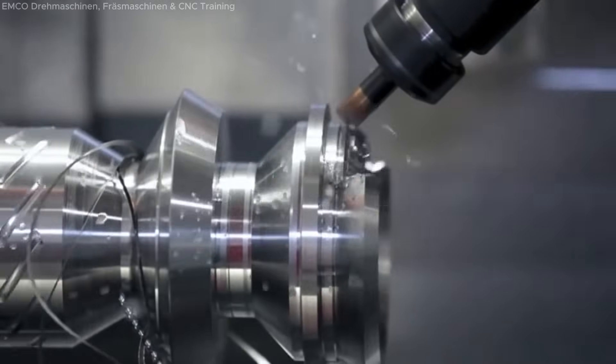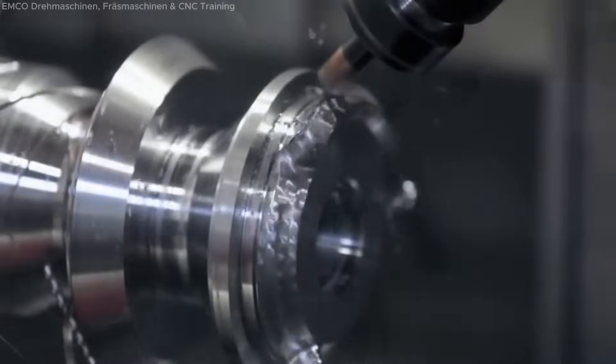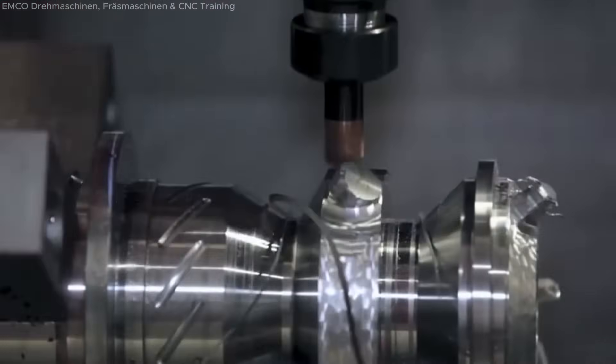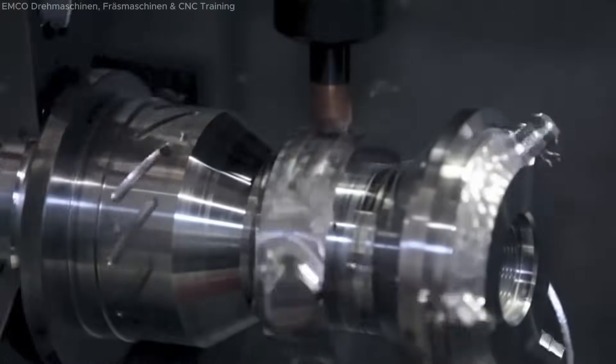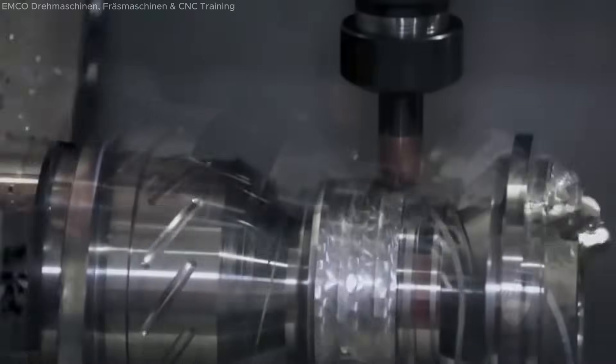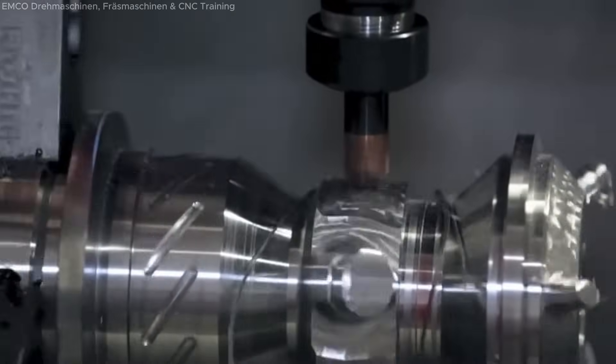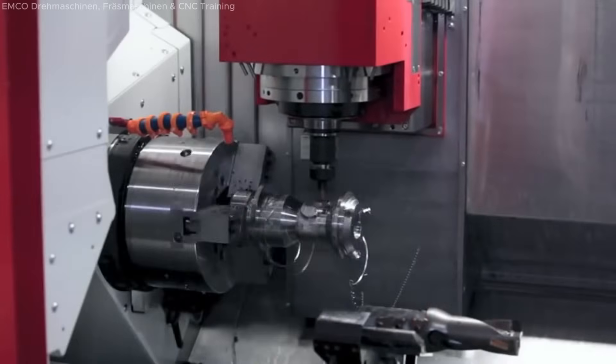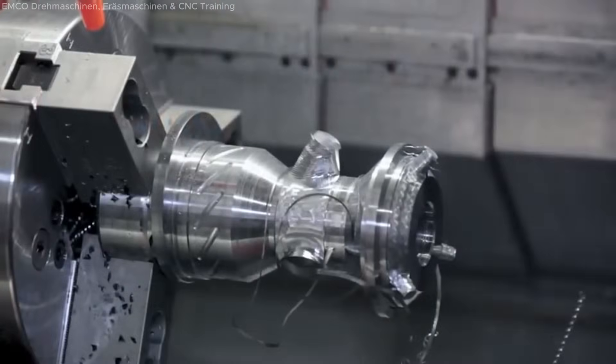The Miltern CNC machine enables complete machining of highly complex components in a single setup, utilizing both the main and counter spindles for maximum efficiency. This multi-tasking solution delivers exceptional performance with its powerful counter spindle rated at 29 kilowatts and capable of 5,000 revolutions per minute, supporting a chuck size of 250 millimeters.